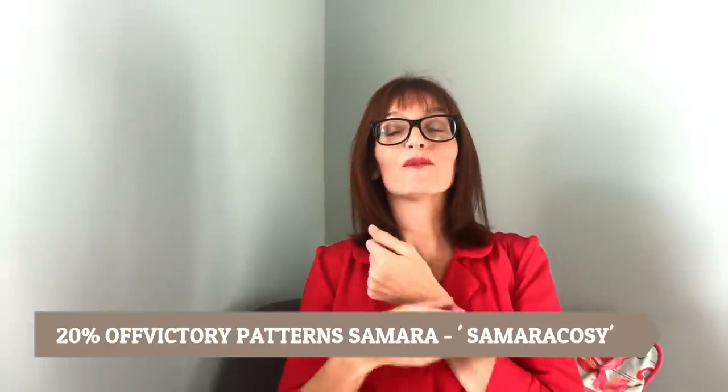The final discount code running this week is for the Victory Patterns Samara cardigan — it's a really nice kimono-style cardigan in a mid-thigh length and also a below-the-knee length. You can get 20% off using the code SAMARACOZY, which I'll put on screen. I really like the look of the Samara cardi; there's a mustard version in the pattern pictures that looks really awesome. More discounts are coming up if you're thinking of joining the cozy cardi challenge.